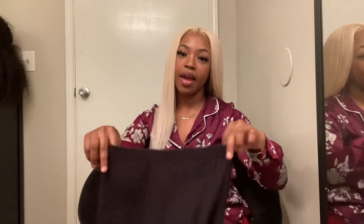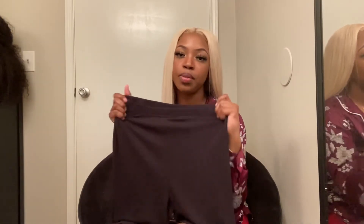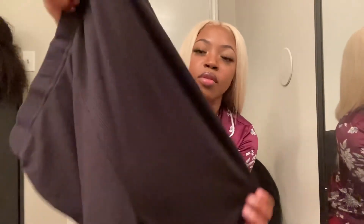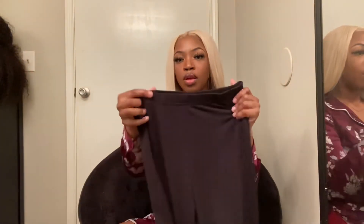Last, I have these cute black biker shorts. These are fitted — they're a small too, but I don't know if it's because the material is different, but these fit a little better than the other ones even though they're the same size. These are ribbed — they're super cute and fitted. So don't feel like you have to size down with everything, only certain items. But like I said, if it's your first time buying from them, keep it simple so you won't have any regrets.